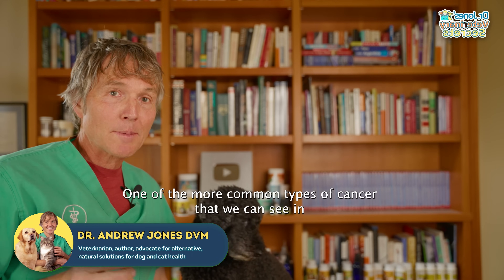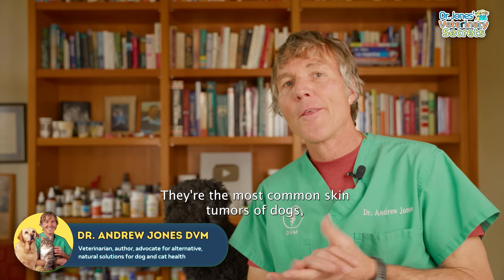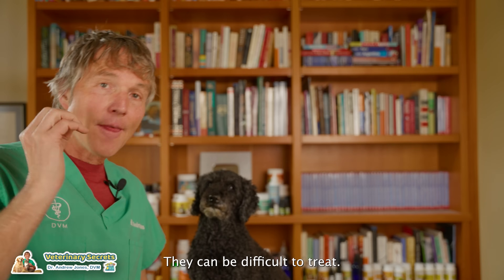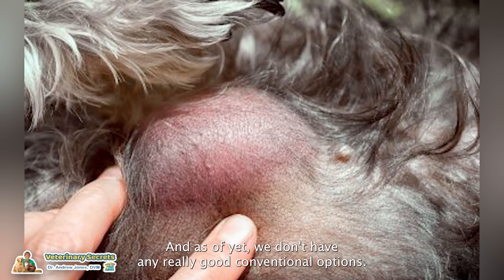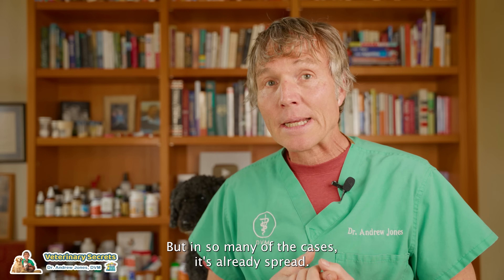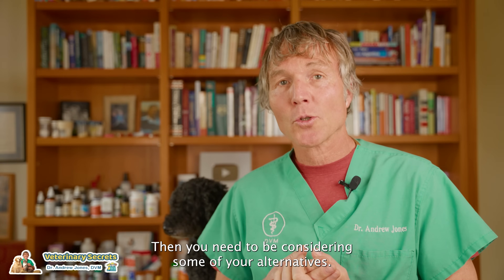One of the more common types of cancer we can see in dogs is called MCT — that's a mast cell tumor. They're the most common skin tumors of dogs, accounting for 7 to 21 percent of all dog skin cancers. They can be difficult to treat; many can spread, and as of yet we don't have any really good conventional options. Ideally your dog would have surgery to remove the tumor, but in so many cases it has already spread, so you need to consider alternatives.